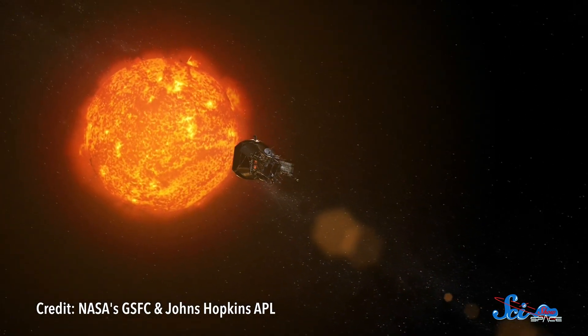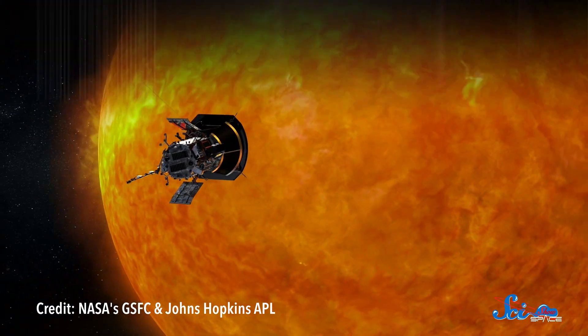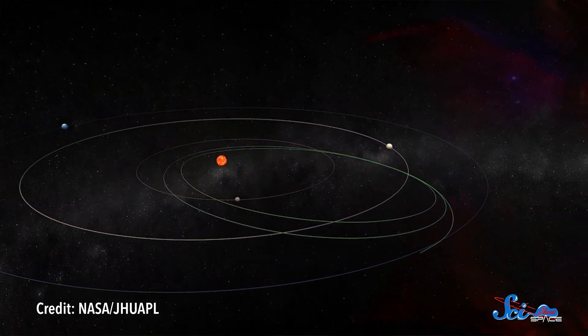Parker set out for the Sun in August of 2018, and since then, it's been looping around our star in tighter and tighter orbits. So far, it's swung within 24 million kilometers of the Sun's surface, more than twice as close as the orbit of Mercury. And last week, in a set of four papers published in the journal Nature, scientists revealed the results of Parker's first two flybys of the Sun.